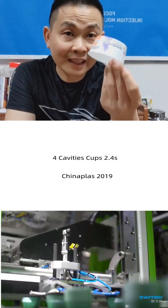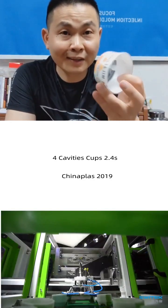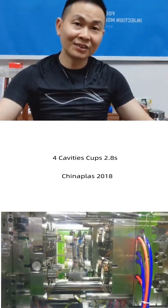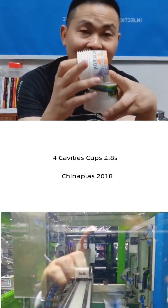This one is 3-tag with Miracle at China Plus 2018, at the cycle time of 2.8 seconds.